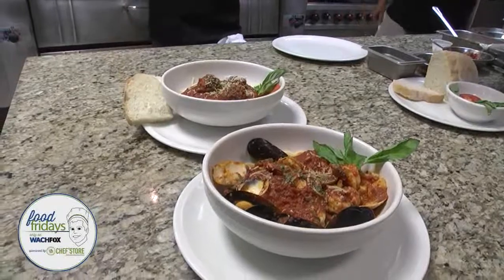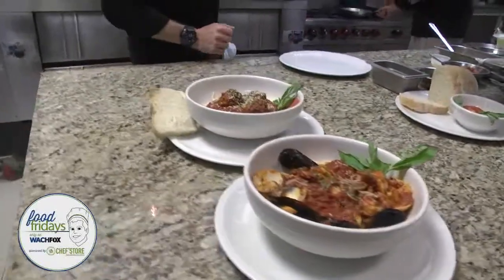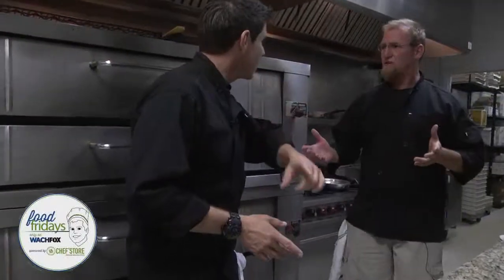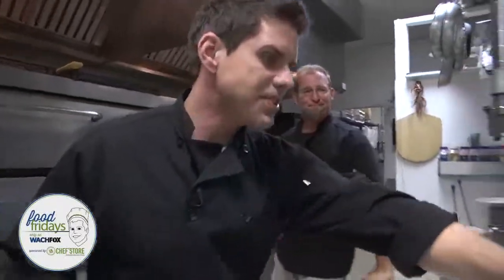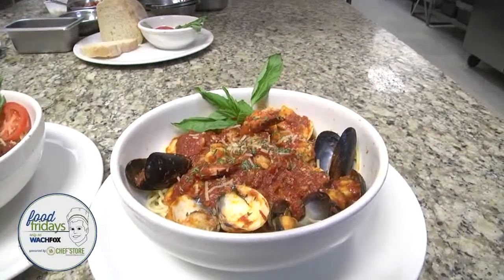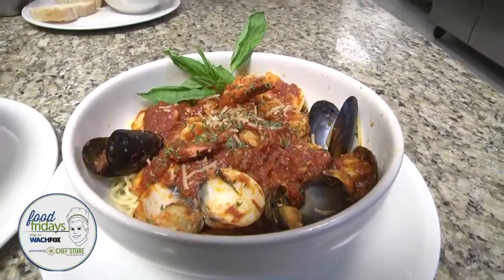All right guys, it is a Food Friday. We are live and local in Ballantyne at Tonella's Pizza Kitchen. I almost said Italian Kitchen — it is an Italian Kitchen, we just happen to have great pizza. This is the Fruits of the Sea — Frutti di Mare — it's a pasta dish with fruits of the sea.